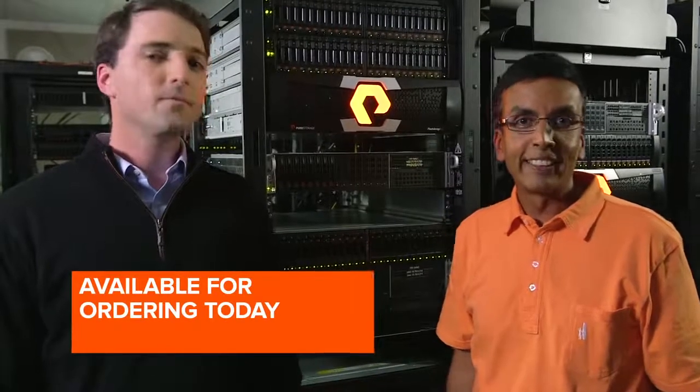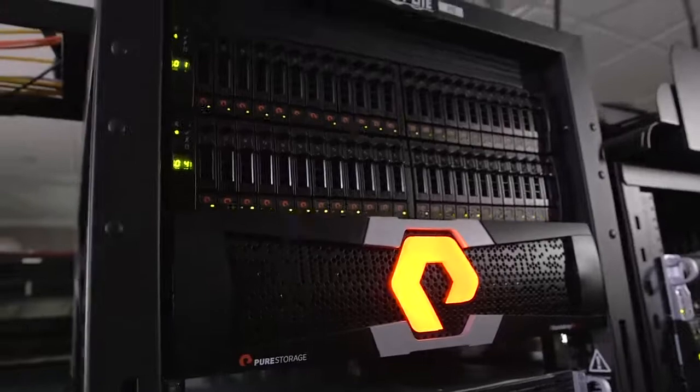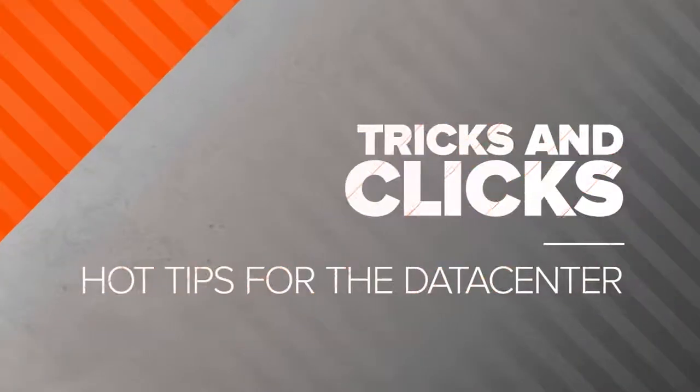All of these are available for ordering today. With the new Purity operating system 4.8, we've increased the amount of objects on the system — giving you 10 times the volumes and snapshots — as well as being able to address about 50 percent more capacity for each of the existing platforms. This just continues the overall Evergreen storage model, which everybody absolutely loves. We can't talk about some super secret stuff today, but stay tuned for future episodes where you'll learn more.